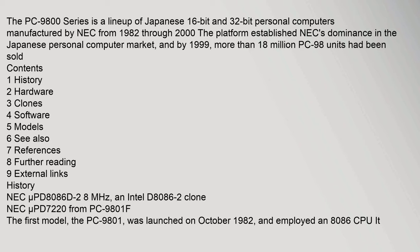The PC-9800 series is a lineup of Japanese 16-bit and 32-bit personal computers manufactured by NEC from 1982 through 2000. The platform established NEC's dominance in the Japanese personal computer market, and by 1999, more than 18 million PC-98 units had been sold.